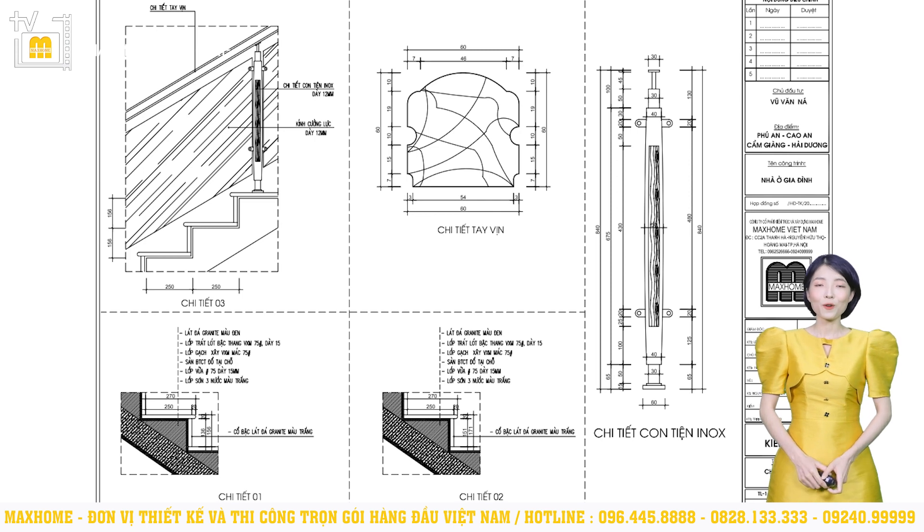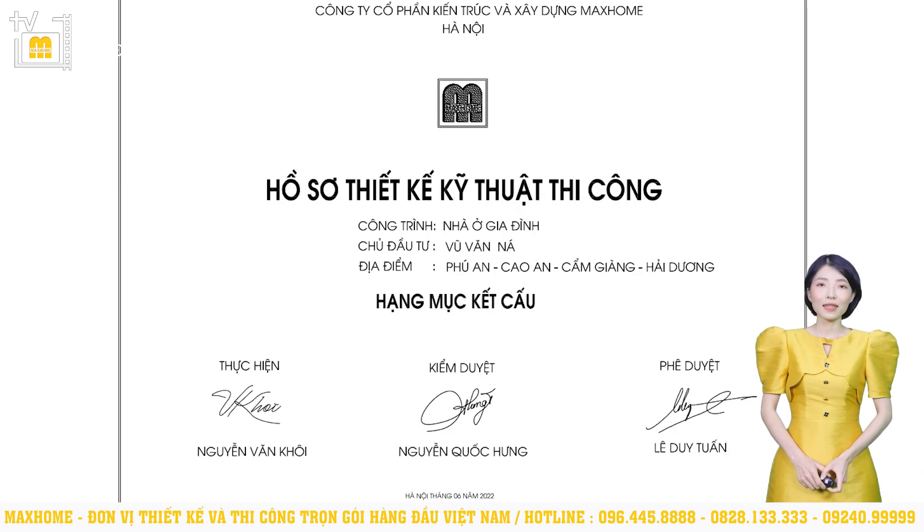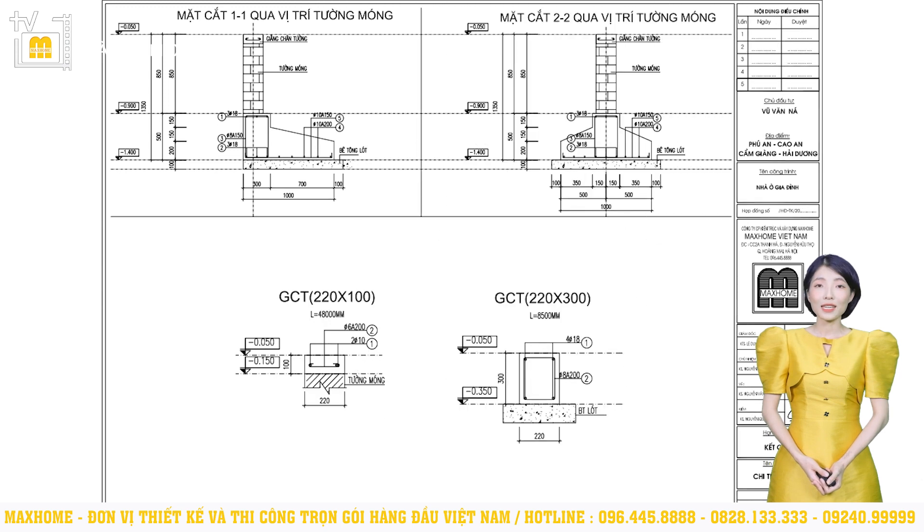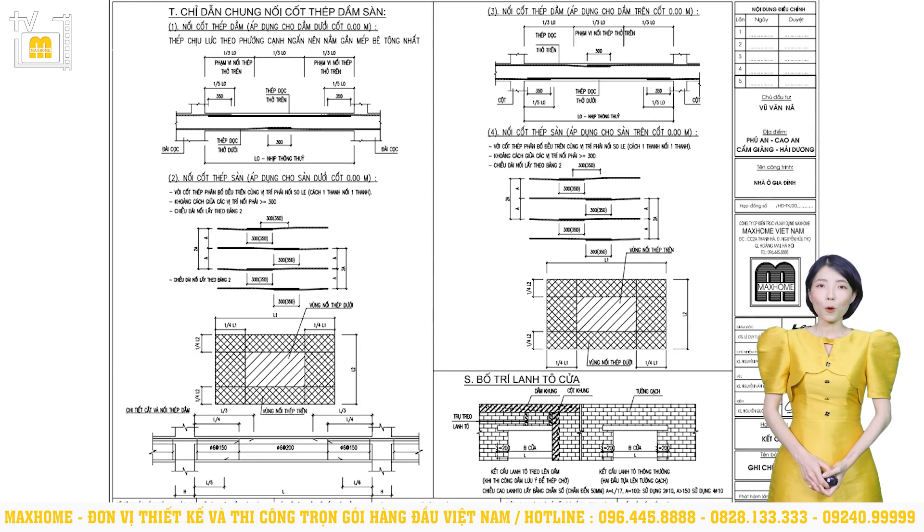Tiếp theo, chúng ta cùng xem qua hồ sơ kết cấu. Khi xác định tính chất nền đất và tính toán tải trọng công trình, chúng ta đã quyết định sử dụng móng băng với tổng thể. Móng băng thường được sử dụng ở những công trình thi công trên nền đất thường, có tải trọng công trình không quá lớn. Cấu tạo móng băng gồm có lớp bê tông lót móng dày 100mm và bản móng chạy liên tục để kết móng thành một khối nhằm tăng độ bền. Hồ sơ kết cấu đảm bảo vấn đề bền vững về kết cấu, không lo việc nứt tường hay sụp đổ khi công trình được đưa vào sử dụng.